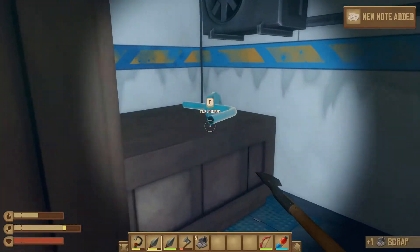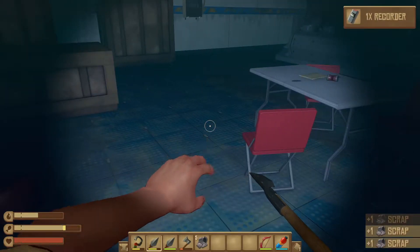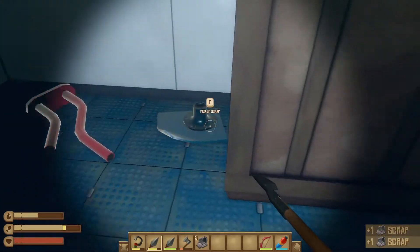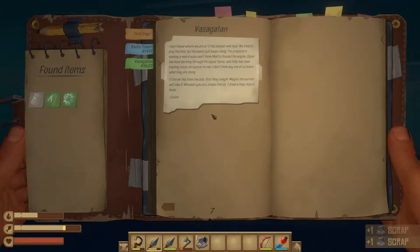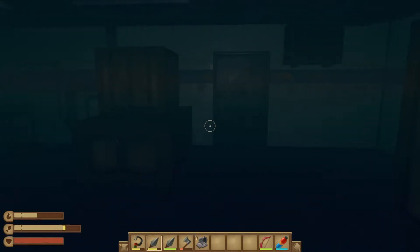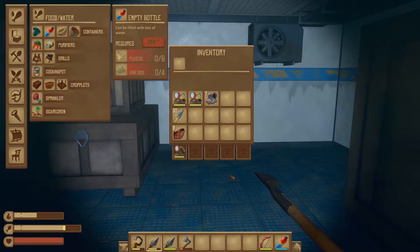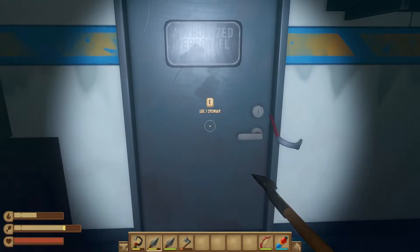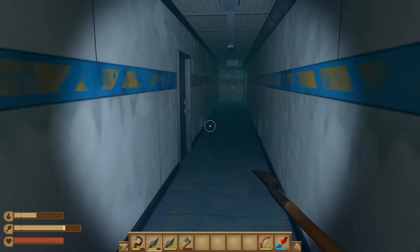I've got a crowbar. I've done this before and I remember nothing. Let me press T — there's some text here you can pause the video to read. I'm not going to do it because, you know, son of Mogetham words. Let me throw that scrap up there. Magic crowbar — I don't remember that.